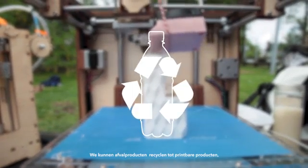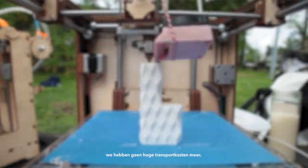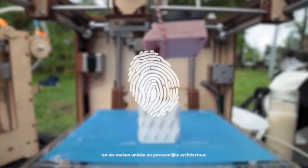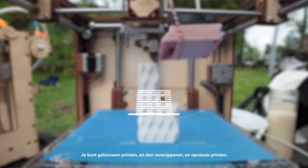We can really recycle waste materials into printable materials, eliminate large transport costs, and make unique and personalized architecture. You can print buildings, then shred them, and then print them anew. And then we said — let's just do it.